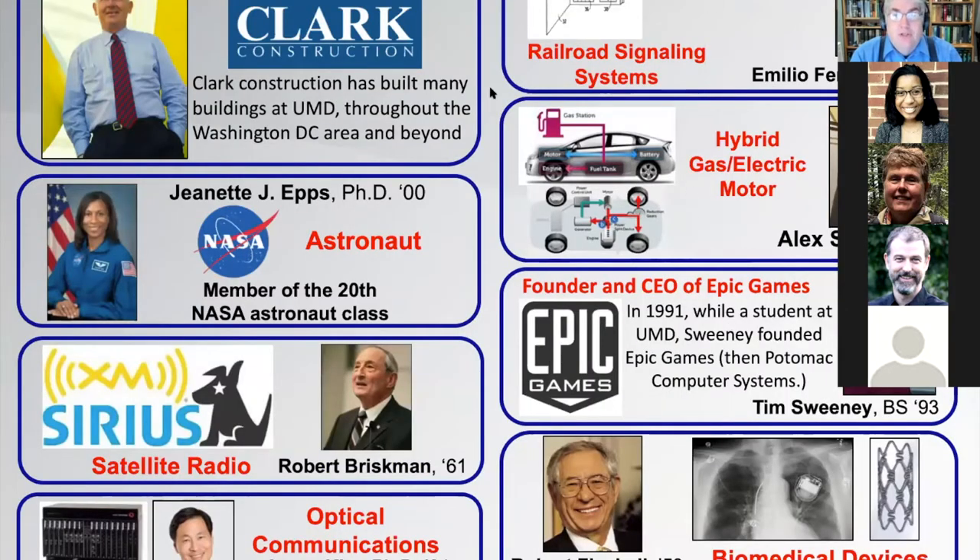There have been a number of very successful alumni — astronauts, Sirius radio, fiber optic communications, biomedical devices, Fortnite — lots of innovative ideas and technologies have come out of the Clark School. These alumni give back to foster the next generation. A. James Clark got a scholarship to attend university; that was the only way he could have attended school, and now he's paying that back with money for scholarships, especially for underprivileged and underserved areas.